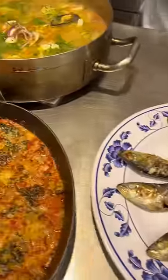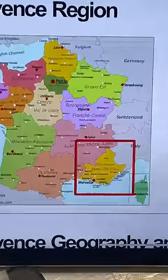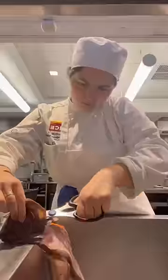Lots of seafood is on the menu because today we are in Provence, a southeast region of France along the coast bordering the Mediterranean and northwest Italy, which highly influences this cuisine.